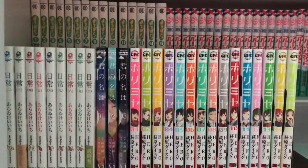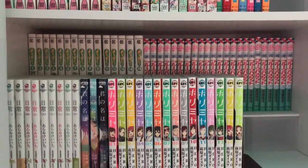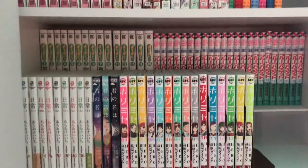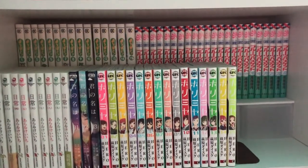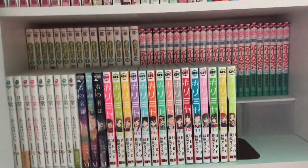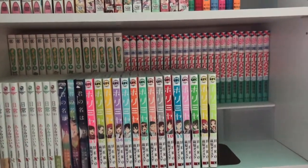Next is Your Name, Kimi no Na wa. This one is so good — I love the movie so much. The soundtrack is amazing. I remember I had a phase where I constantly listened to the soundtrack in the car on my way to work. I just had to pick up the manga. I love it so much.